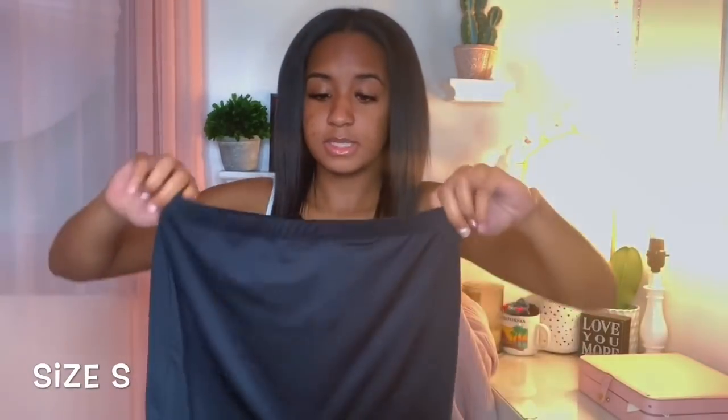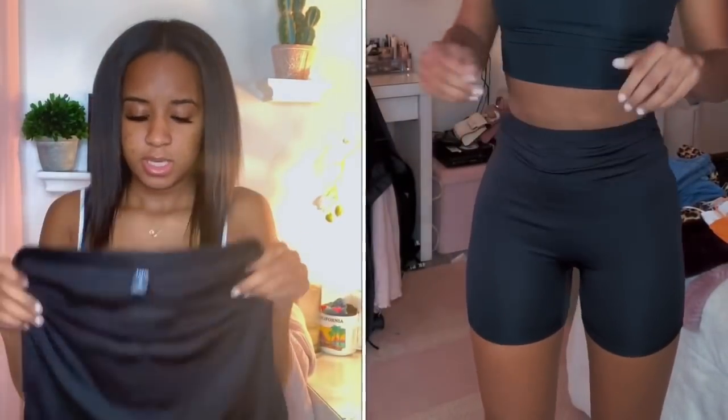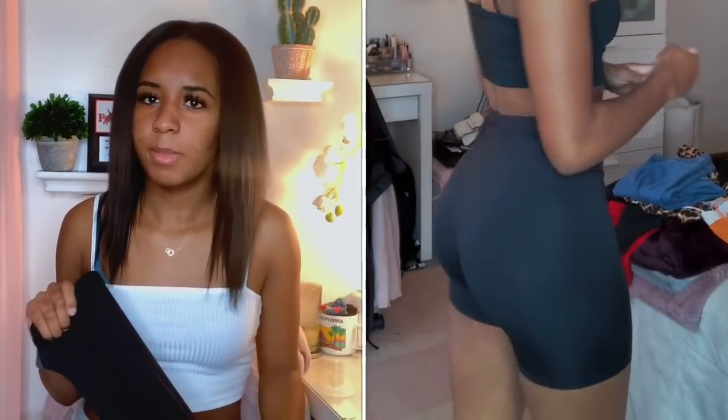The next thing I got was these black biker shorts. They're shorter than I expected — they didn't look that short on the model. I guess I just forgot that I'm tall. I got these in a size small. They're kind of a silky material but really stretchy. They're a little bit see-through, so just watch out for that.